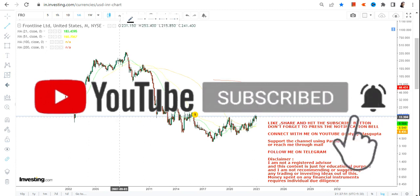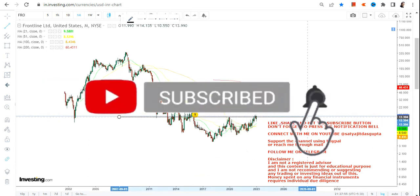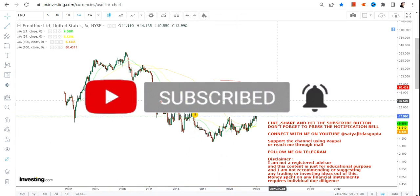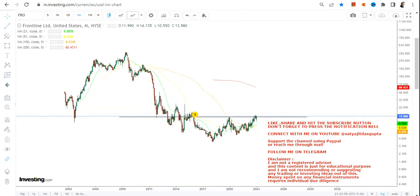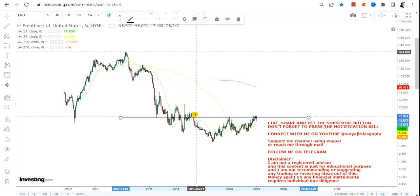You can clearly see a range breakout happening over here on the price chart. This is what has already happened — a clear range breakout on the monthly timeframe.